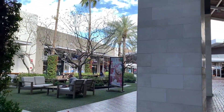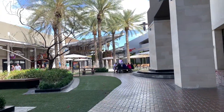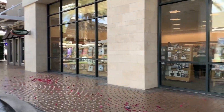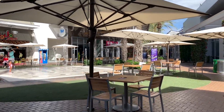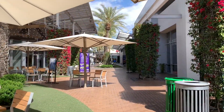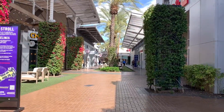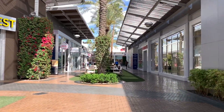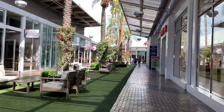Here is the Tempe, Arizona Tempe Marketplace — a pretty cool outdoor mall. Here we have the fountain in the middle. Here is the Barnes & Noble bookstore. Here we have the outdoor tables in case you have some food.